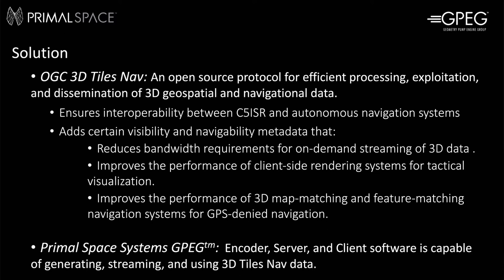The potential capabilities of this new open source protocol are realized by Primal Space Systems' GPEG — Geometry Pump Engine Group — software stack, which consists of encoder, server, client, and middleware, that are respectively capable of generating, streaming, and decoding 3D Tiles Nav data for efficient use by existing C5ISR and GPS-denied navigation systems. The protocol also enables 3D data sharing and interoperability between C5ISR and sensor-based navigation systems.